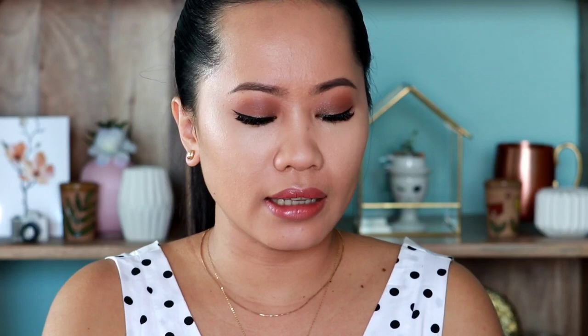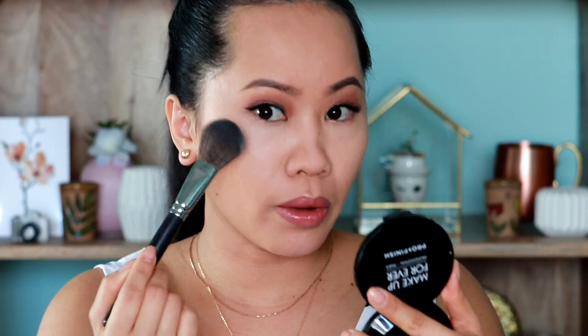After that, kailangan natin siyang i-set ng powder. Yung powder na gagamitin ay actually talagang lighter siya kasi gusto ko talaga ma-highlight. I-set-set na natin siya agad-agad para hindi siya mag-crease. Bago pa mag-crease — that's why importante ang powder.